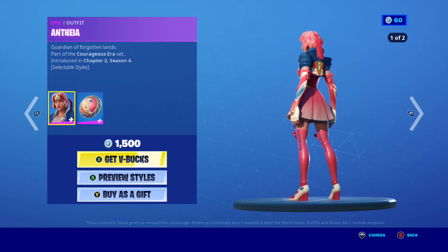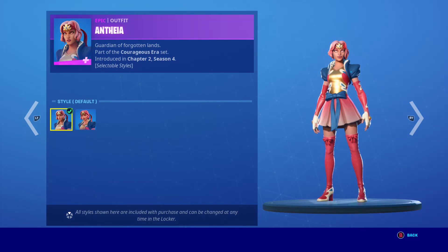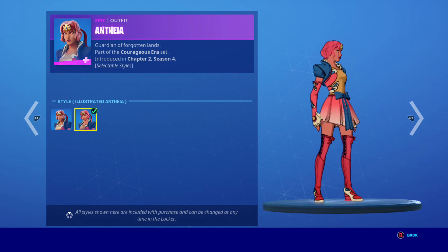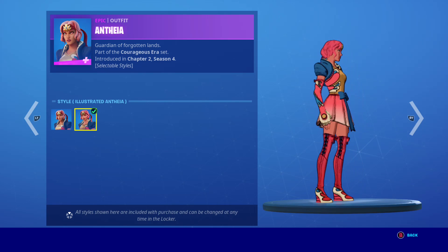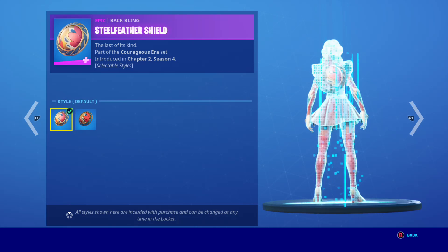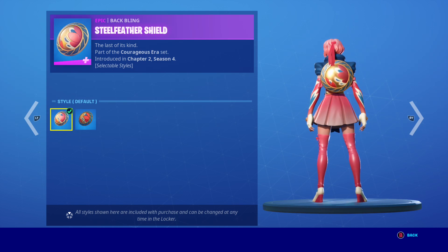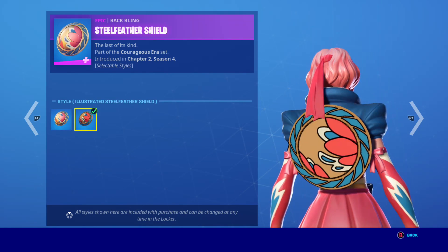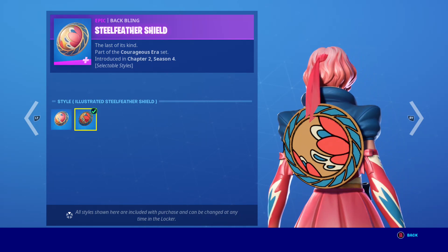Here is this girl. She has styles — this one and this one. They're pretty cool. Awesome. Here are the styles.